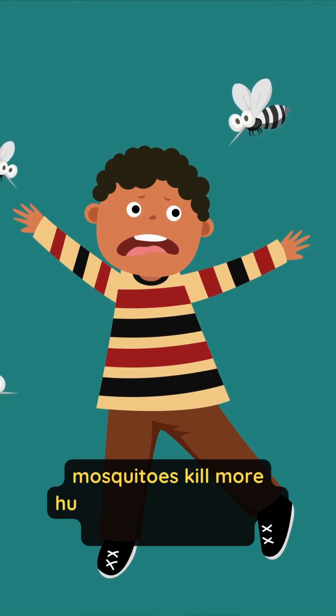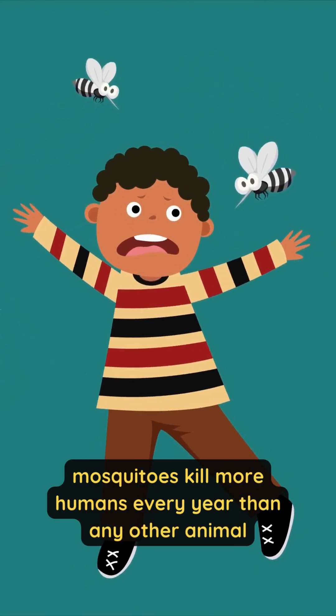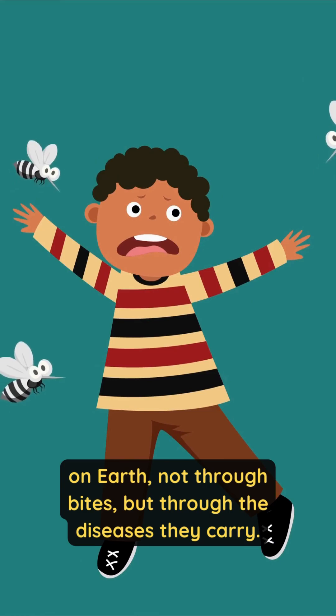Shocking fact: mosquitoes kill more humans every year than any other animal on Earth — not through bites, but through the diseases they carry.